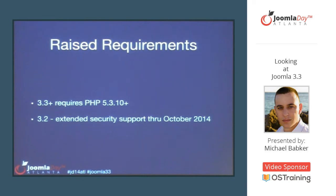Back in January, we put out a blog post about raising the minimum PHP version for this release. As of April 22nd, the date that 3.3 will be released, we will be requiring PHP 5.3.10. If you're on a host using an older version, remember that from 3.0 to 3.2 we supported PHP 5.3.1.